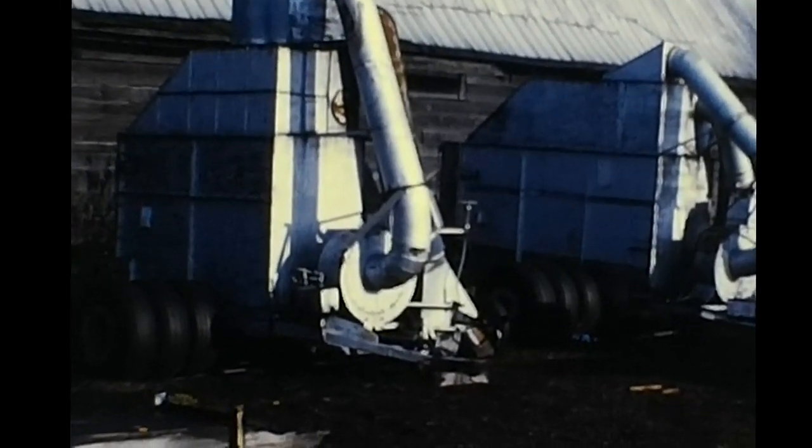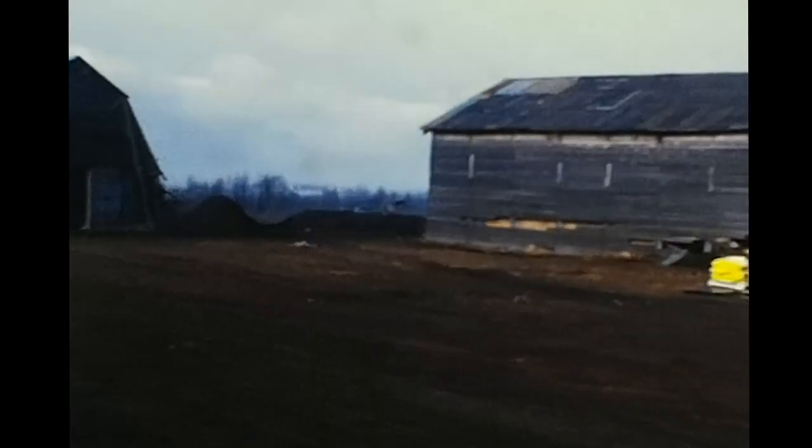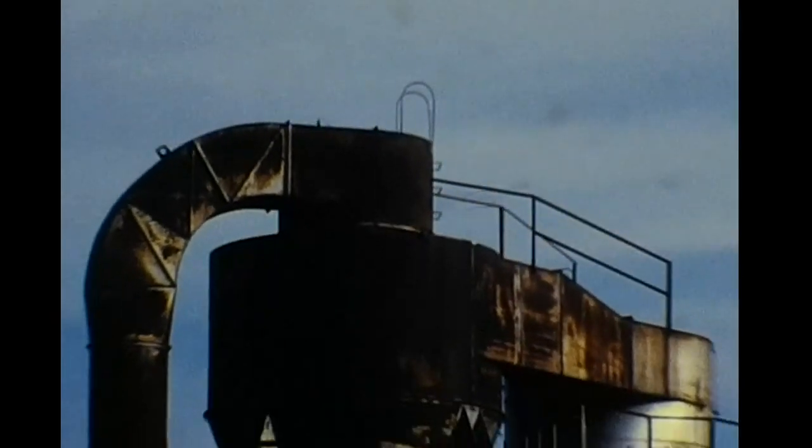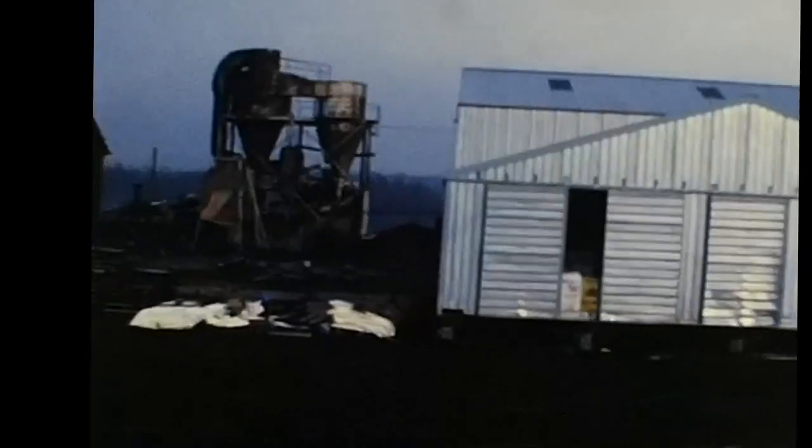The harvesting of peat moss in the lower Fraser Valley area of British Columbia has for many years been a thriving industry, bringing income into the area and providing employment for many people. But peat is an exhaustible resource, and as the bogs are depleted of commercially usable moss, new uses must be found for them.